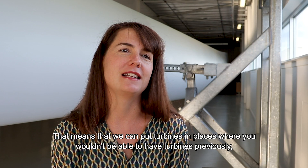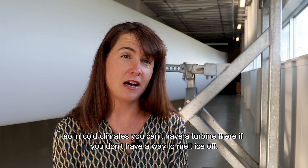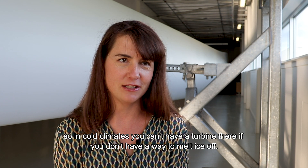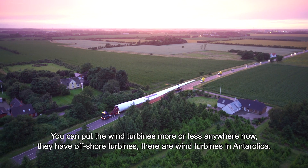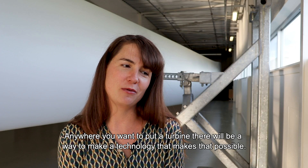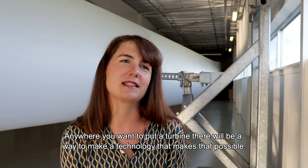That means we can put turbines in places where you wouldn't have been able to have turbines previously. In cold climates you can't have a turbine if you don't have a way to melt ice off. Now we can put wind turbines more or less anywhere — they have offshore wind turbines, we have wind turbines in Antarctica. Anywhere you want to put a turbine, there will be a way to make a technology that makes that possible.